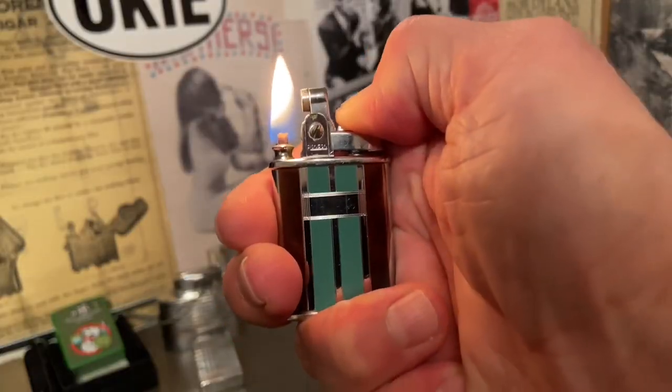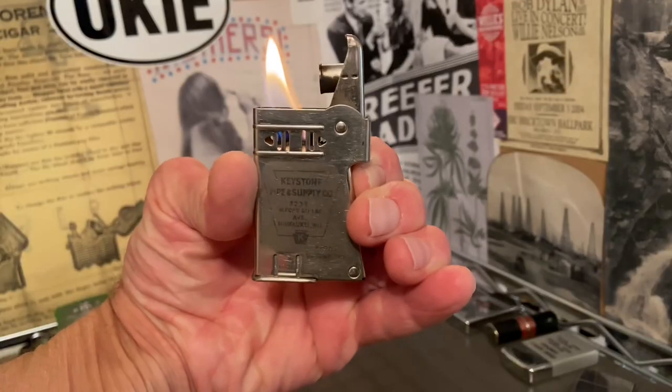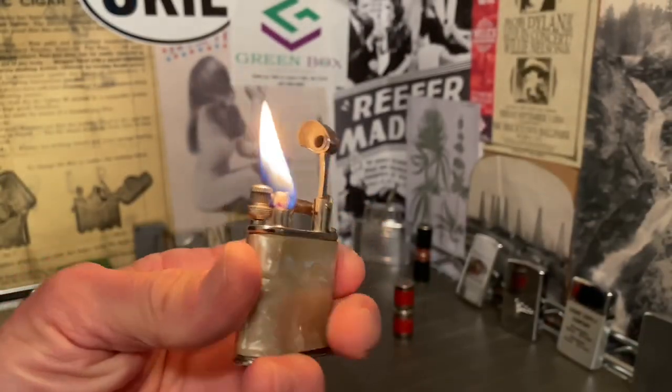Welcome to Dependable Flame where we explore vintage petrol lighters, ashtrays, Tabachiana, and other useful mechanisms. Make yourself at home.